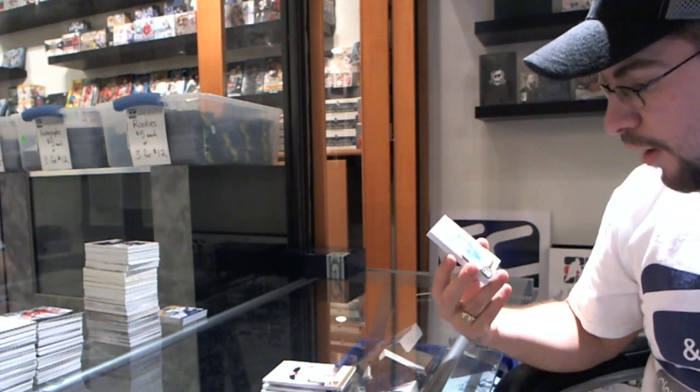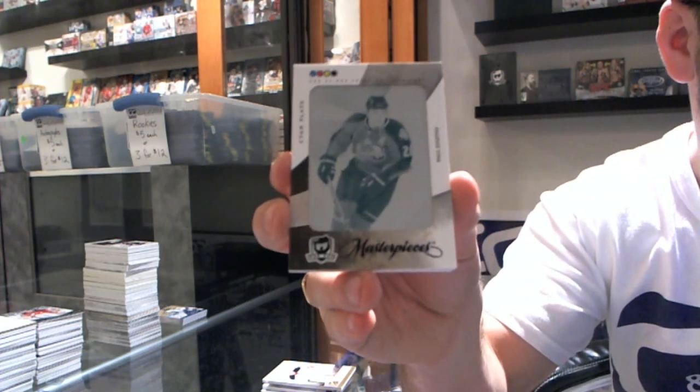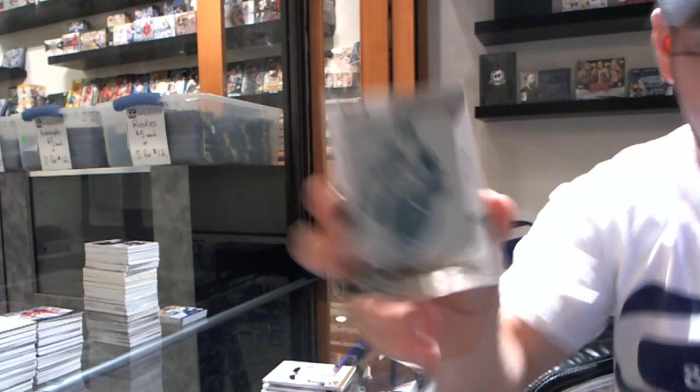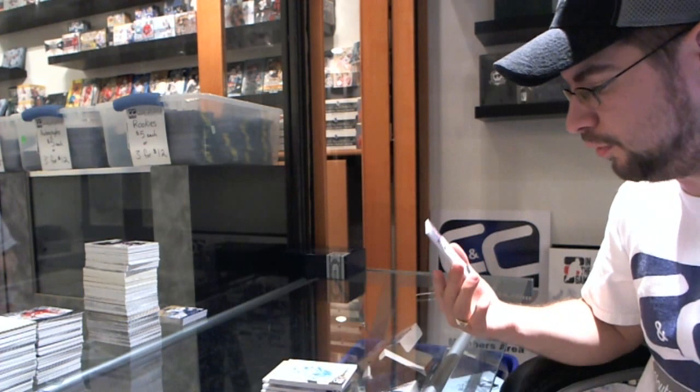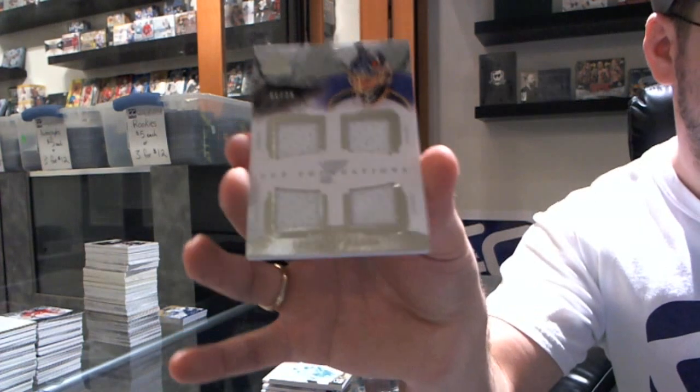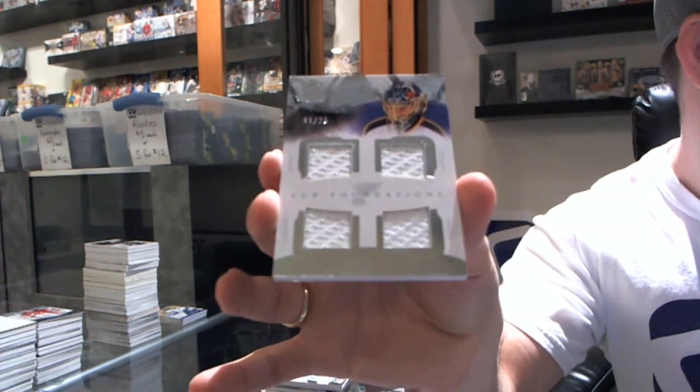A printing plate for the Colorado Avalanche — Paul Stastny. And for the St. Louis Blues, number 1 of 25, Cup Foundations quad jersey — Yaroslav Halak.